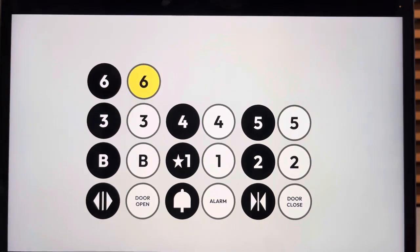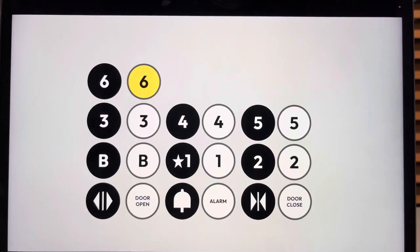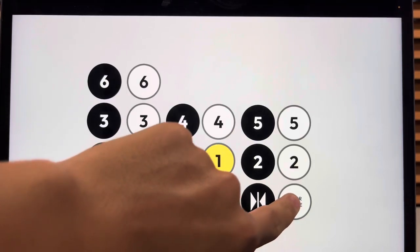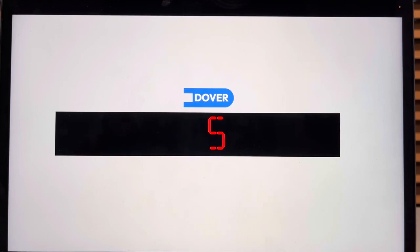Let's go up to six. Here we are on six. Let's go back down to one. Here we go. And here we are on one.